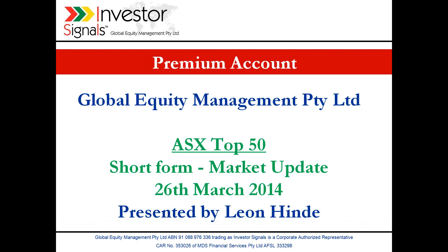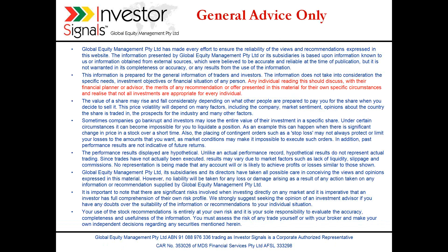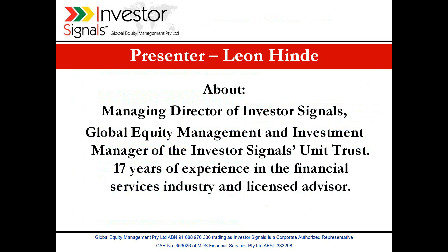Good afternoon and welcome to today's premium account short-form market update for the 26th of March. Any individual reading or listening should discuss with their financial planner or advisor the merits of any recommendation or offer presented in this material for their own specific circumstances, and realise that not all investments are appropriate for every individual. Presented today, myself, Leon Hine, current Managing Director of Investor Signals.